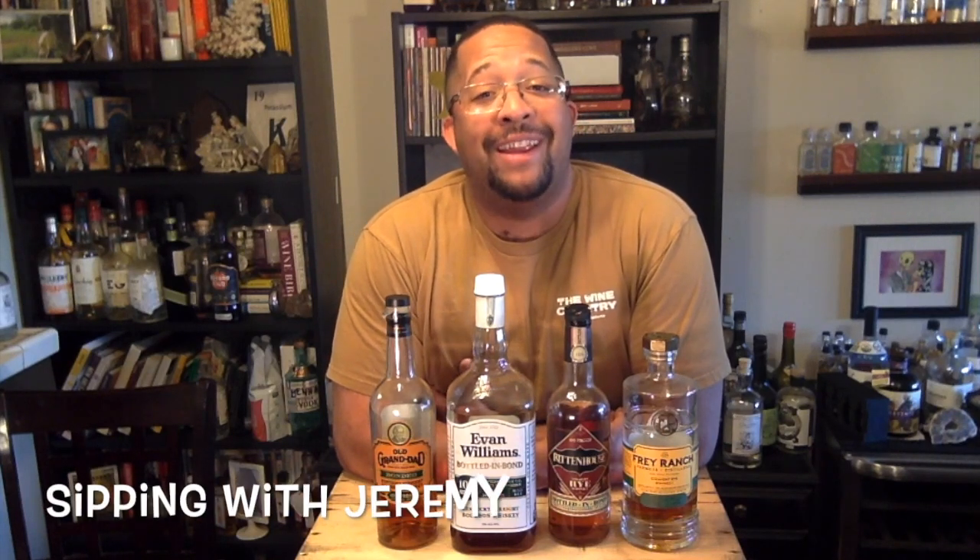Hey everybody, it's Jeremy, and welcome to another Sipping with Jeremy. On today's episode, we're going to be talking about one of my favorite categories of American whiskeys: bottled in bond.